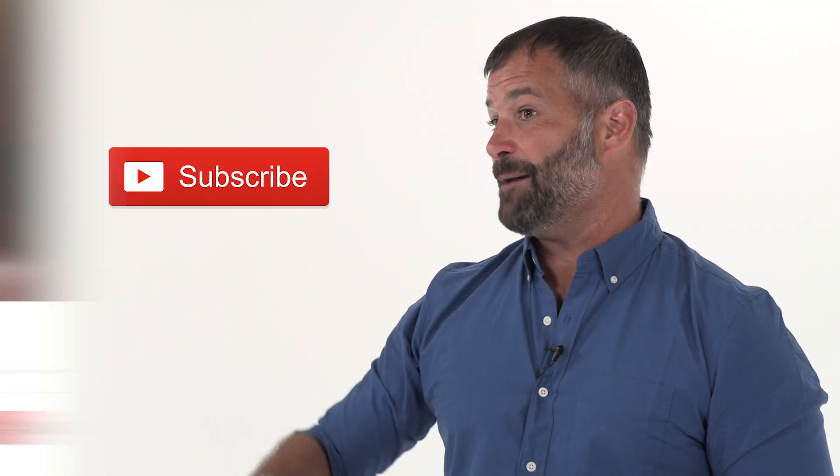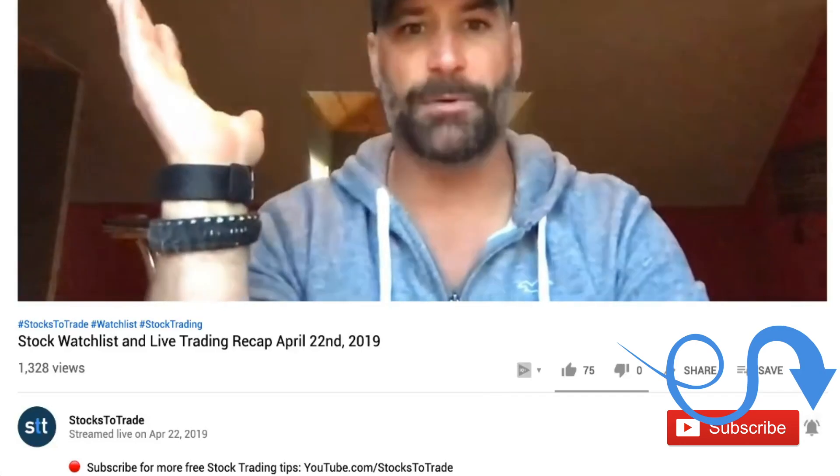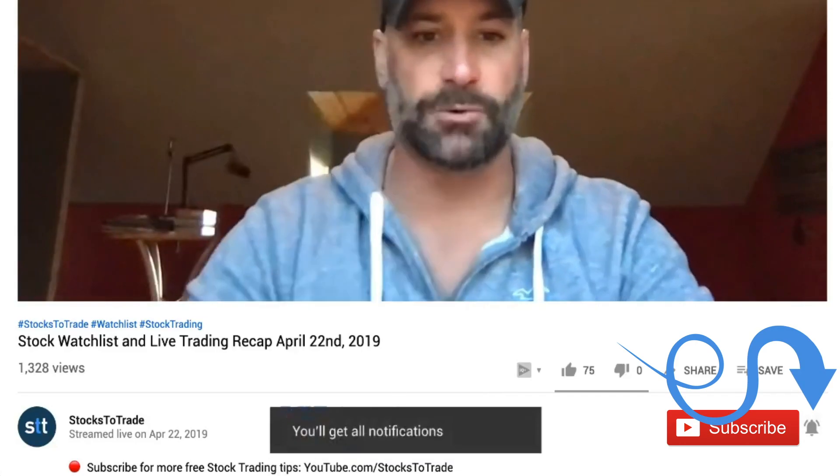Hey everyone, lead trainer with StocksToTrade, Tim Bowen here. Be sure to subscribe and ring that bell to be notified as soon as a new video drops. Quite frequently, lately we've been doing once a week, sometimes twice a week, live videos.